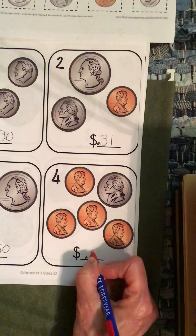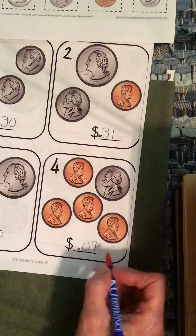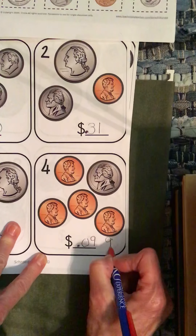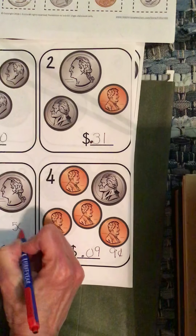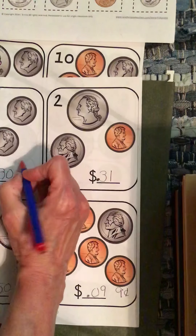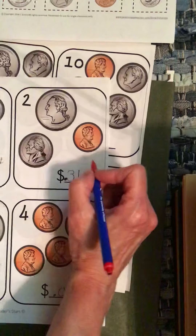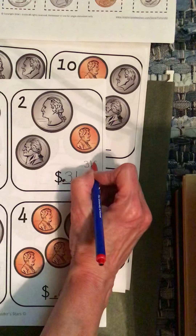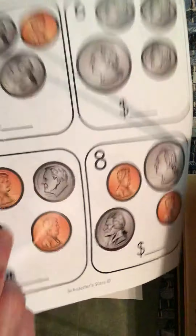Look how you need to write nine. Or you can write nine cents, or you can write 50 cents, or you can write 30 cents, or you can write 31 cents, instead of putting a point in front of it.